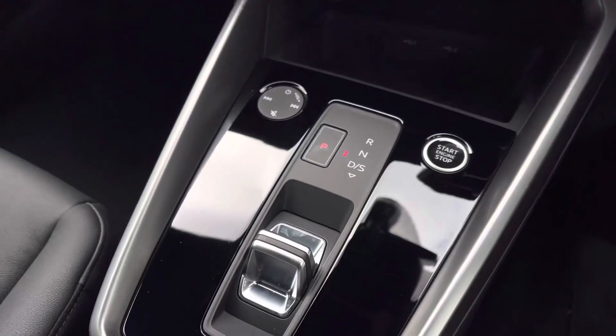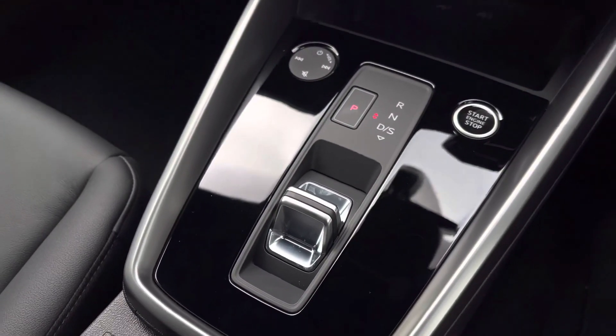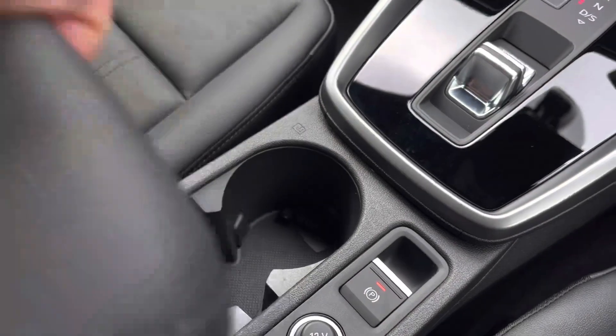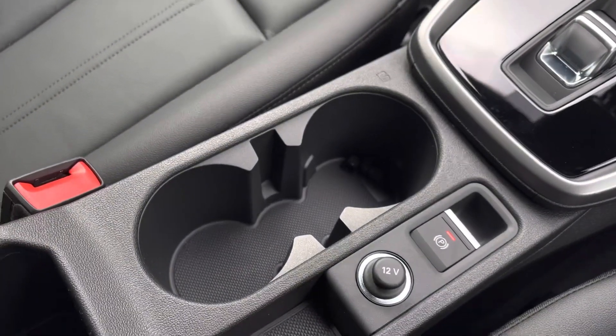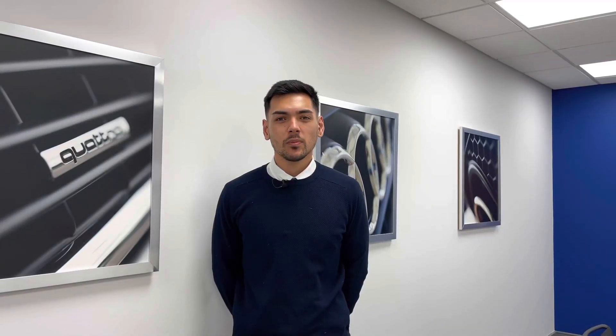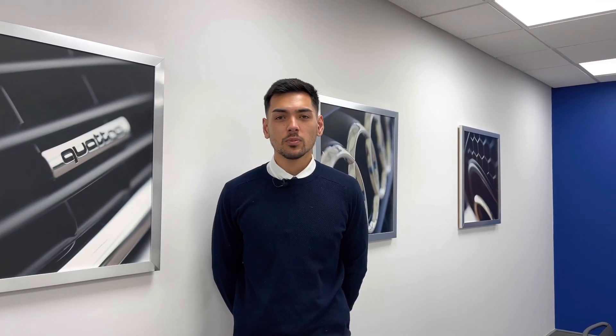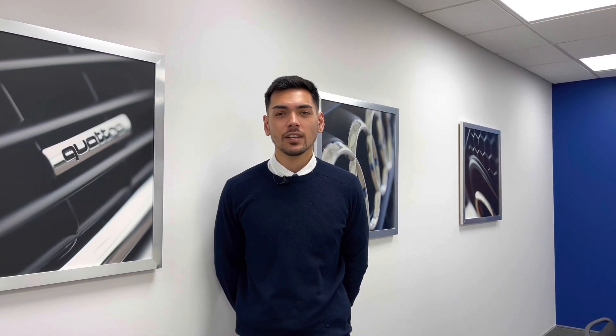Here we have the automatic gear selector surrounded by gloss black inlays, along with the electronic parking brake and two cup holders to make any journey a breeze. This vehicle comes with a minimum of 3 years manufacturer's warranty, 3 years roadside assistance and much more. If you'd like to know more information or to arrange a test drive, call us on 01782 488205 or enquire online today.